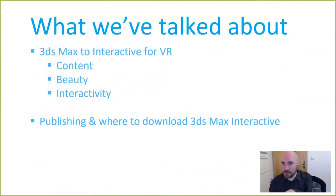To summarize what we've covered today: getting content in, making it look beautiful — talking about the shading environment, reflection probes, and light baking — how to add interactivity including triggering animations and sounds, and publishing plus where to download Max Interactive.